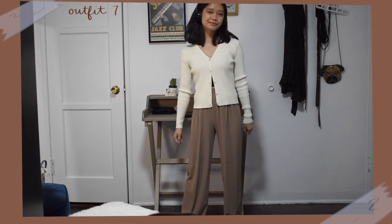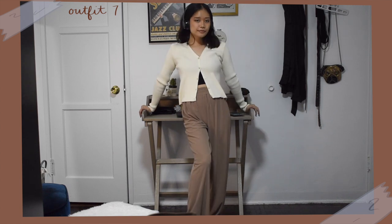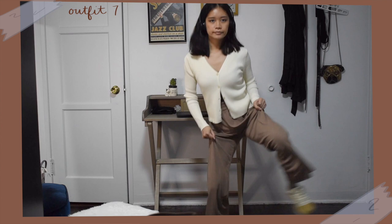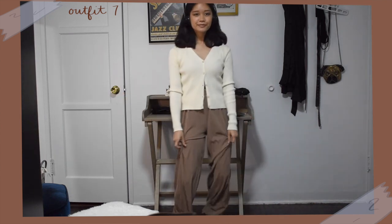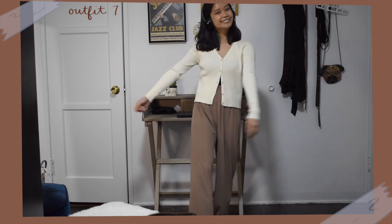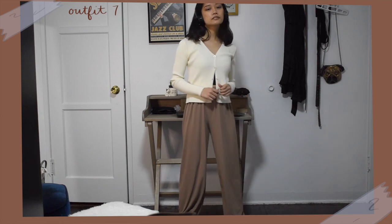For an even comfier look, instead of brown trousers, I have on these brown lounge pants that are very airy and stretchy. The neutral color fits my light academia wardrobe and I paired it with a white cardigan — cardigans fit the academia aesthetic as well. I wore this with my neutral colored sneakers again.